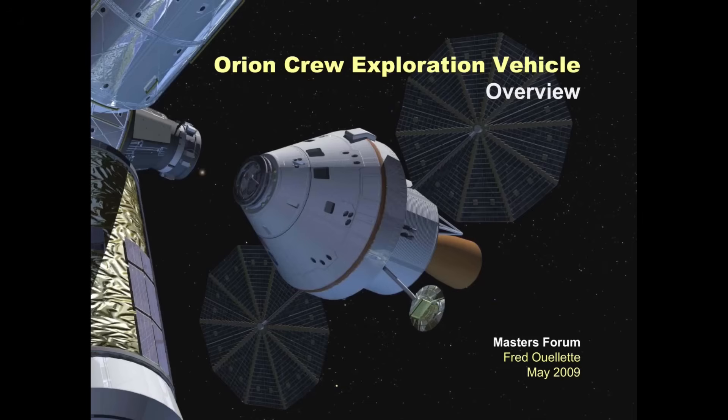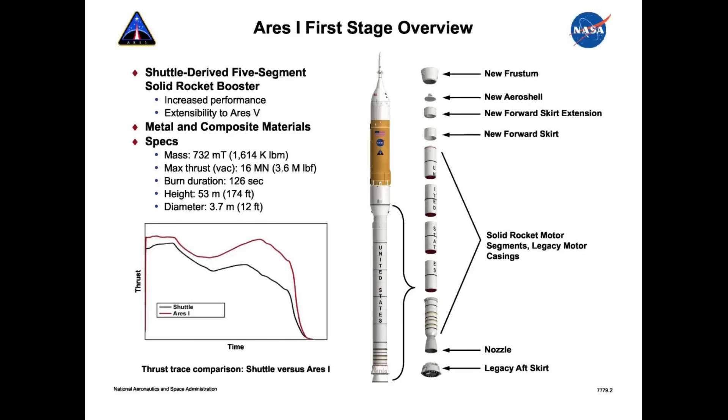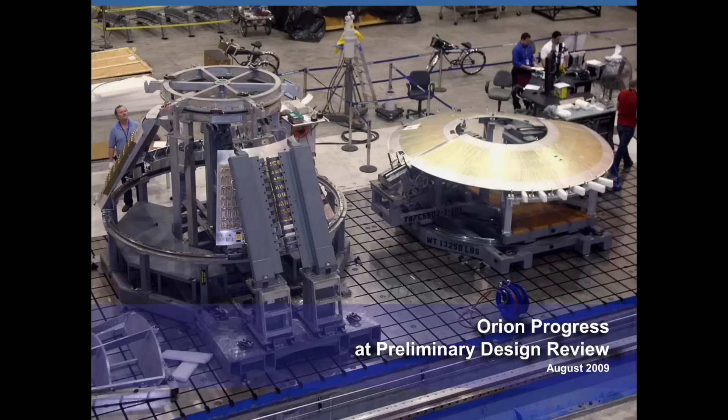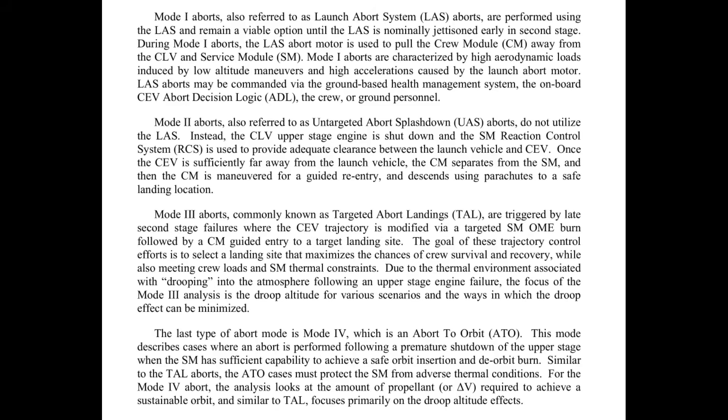This concept of operations goes back to Orion's origins in Constellation, when it was designed to be first an International Space Station crew transport, and eventually a lunar crew transport. Launched for both would have been on an Ares-1 rocket. The Orion con-ops and design were fairly well-defined when Constellation was cancelled — it was somewhere between preliminary design review, which was completed, and key decision point C, which had not. The abort modes were part of that con-ops and design that carried forward.